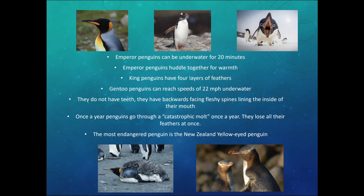Once a year, penguins go through a catastrophic molt, where they lose all their feathers at one time. Molting — like with lobsters, crabs, snakes, and lizards — is when they shed their old covering to grow new ones. Penguins lose all their feathers at once, so they'll have half old feathers and half new feathers and look really messy. The most endangered penguin is the New Zealand yellow-eyed penguin.